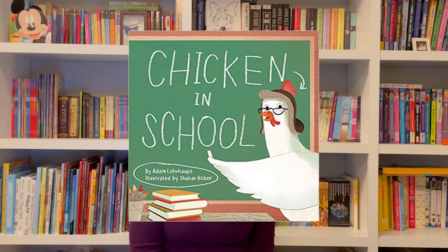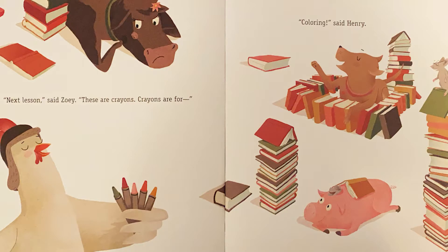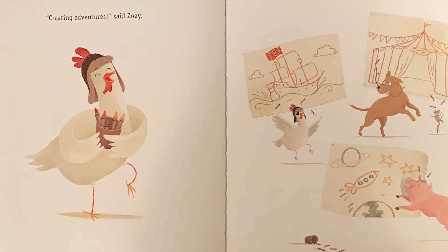Here's another example from the book Chicken in School. In this book we see the main character Zoe telling the characters that crayons are for creating imagination, but she doesn't tell us what that imagination is. However, if you look at the art, you can see that she has used her crayons to draw a circus and outer space. She has created a whole vivid world of imagination, but none of that is conveyed in the text. So again, make sure that your art is telling your story too.